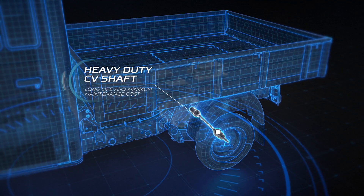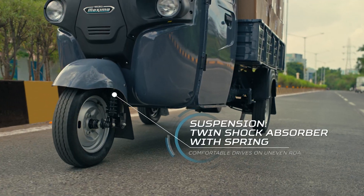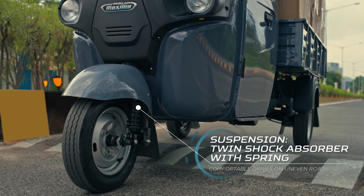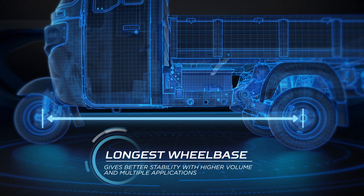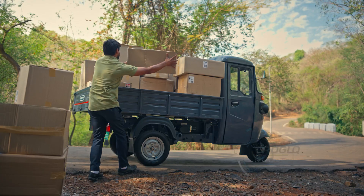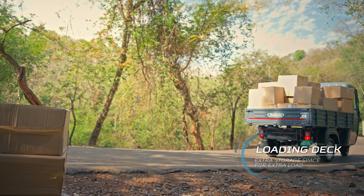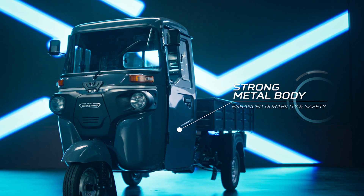The long-life CV drive shaft lowers the maintenance cost considerably, and its suspension gives a smooth driving experience on any road. Its longer wheelbase gives more stability even with a heavy load, and its loading tray provides extra space for additional luggage. Its strong metal body goes on for years, always assuring greater safety for you.